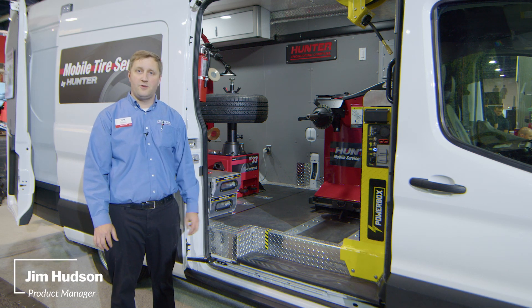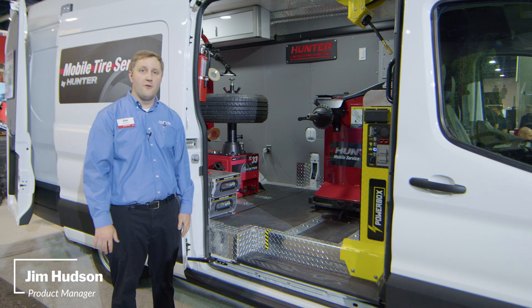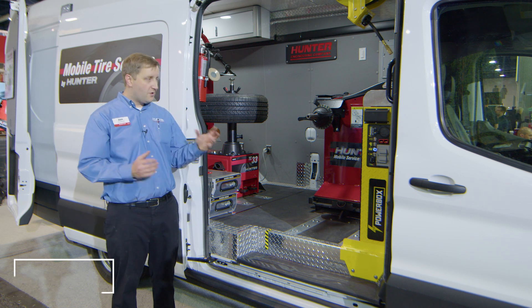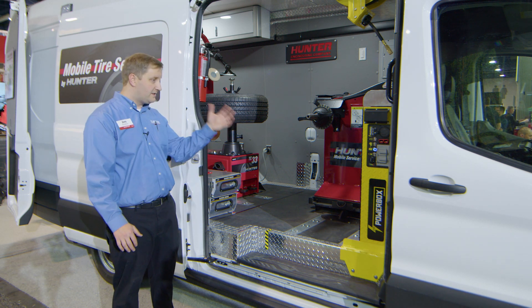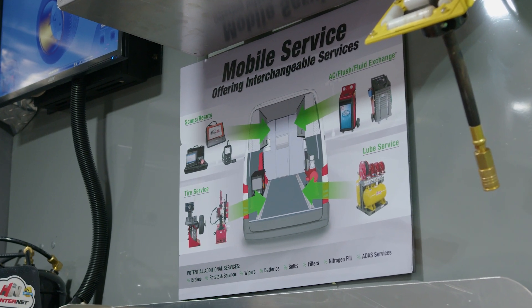Hi, I'm Jim Hudson, Tire Changer Product Manager with Hunter Engineering Company, live from the show floor here at SEMA 2022. I want to talk to you a little bit about the mobile service solutions that Hunter Engineering has to offer here with this up-and-coming booming mobile tire service market.